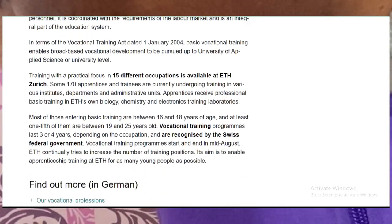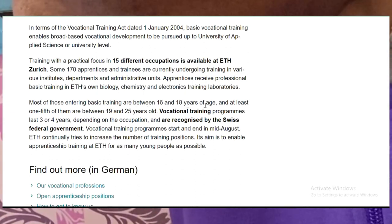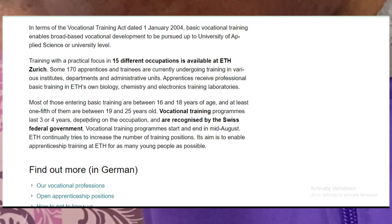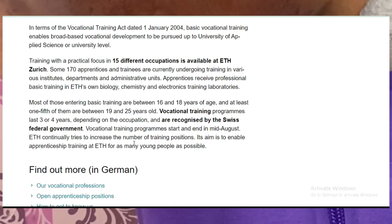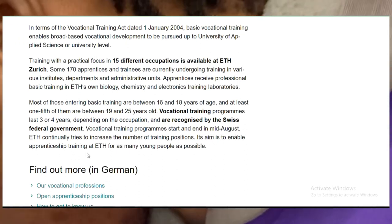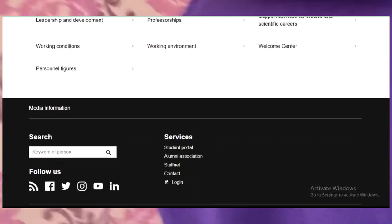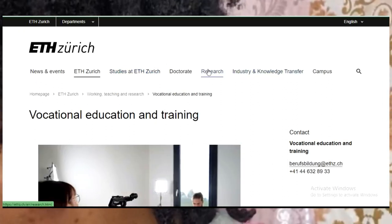Please do your best to apply for these vocational training courses. Most entry-level basic training candidates are between 16 and 18 years of age, and at least one-fifth are between 19 and 25 years old. Vocational training programs last three to four years depending on the occupation and are organized by the Swiss federal government. The aim is to enable apprenticeship training. If you have any problems during your application, please let me know — I will assist you.